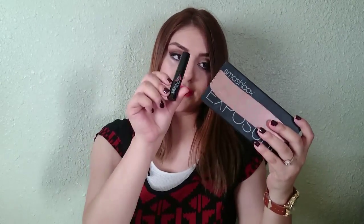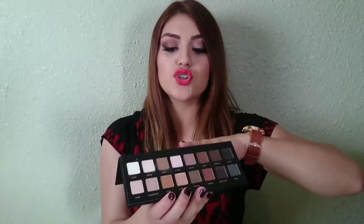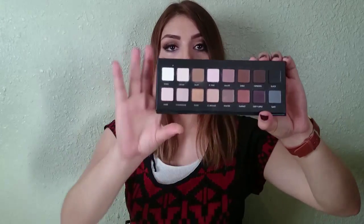I also got the Smashbox Double Exposure — it comes with a travel-size mascara. I've used this and I'm not that impressed, but it's still a good palette. I got the Lorac Pro Palette, and this has got to be my favorite palette ever — it's between this one and the chocolate bar one. I've already used it but it's so beautiful, the pigmentation on these is just so great.